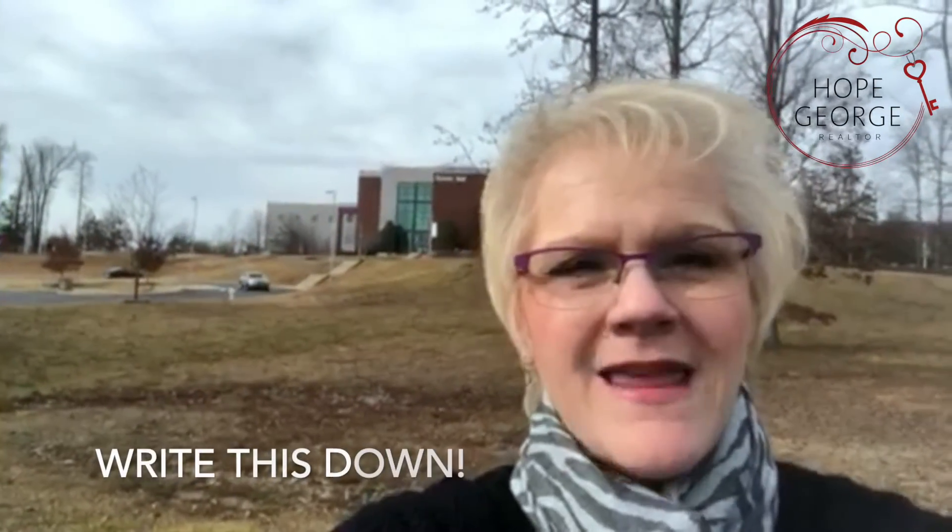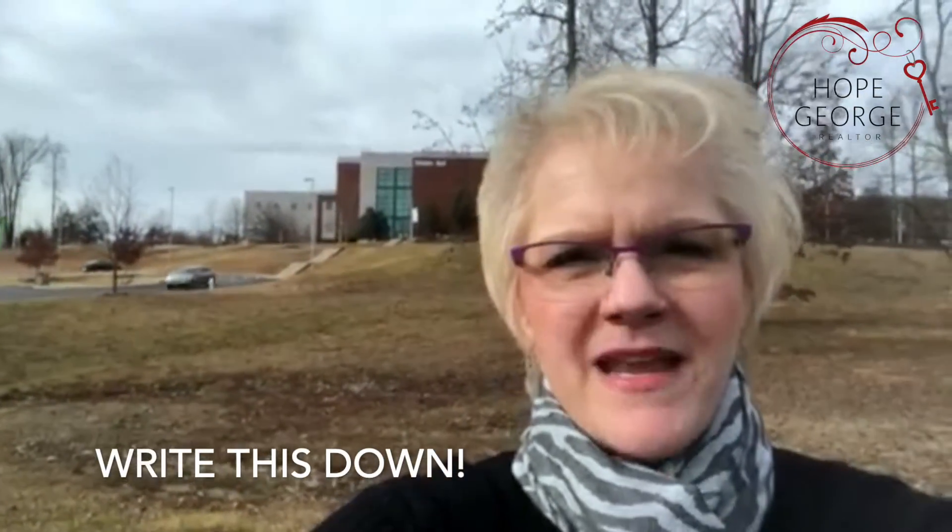Listen, I used to be an adjunct professor out here. I taught college success skills — it was like an orientation class. And I never really knew about this new tip that I'm getting ready to give you today. So write this down. There's something called a CLEP test, C-L-E-P. It's been around for years, but it's not really publicized.